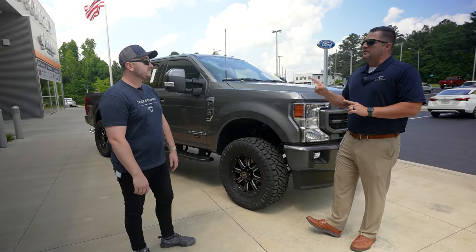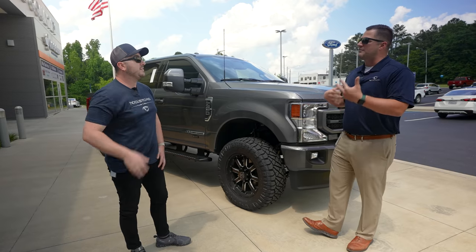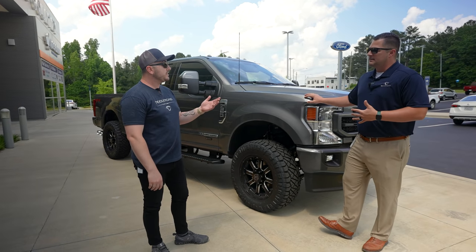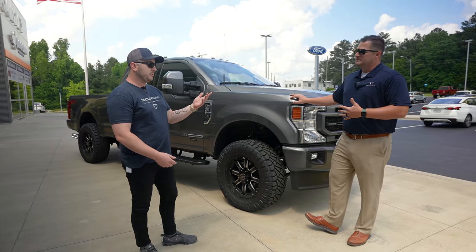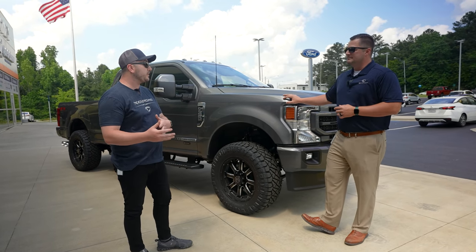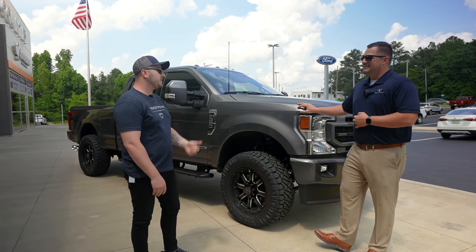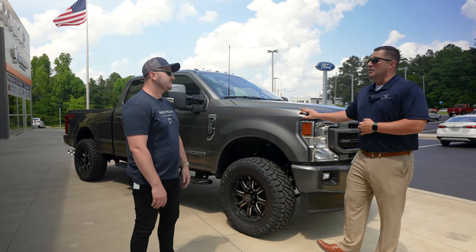If a customer demands the Ford OEM setup, we do have the ability to order it — but due to supply constraints, when we'd actually receive it is uncertain. B&W has been on top of things and has been keeping these in stock, which is a big advantage right now.